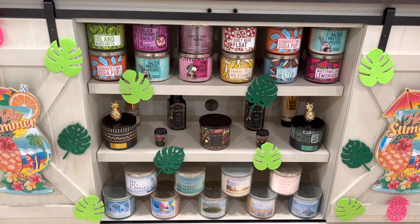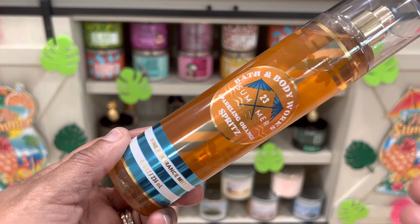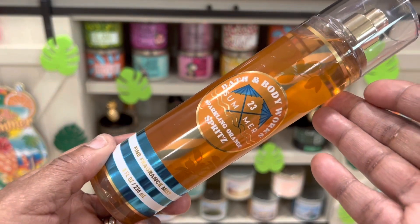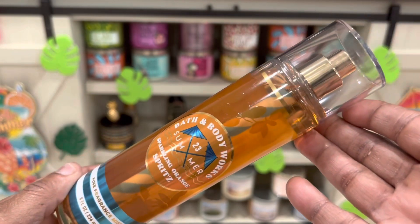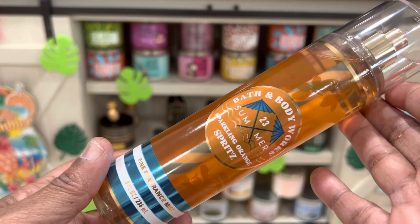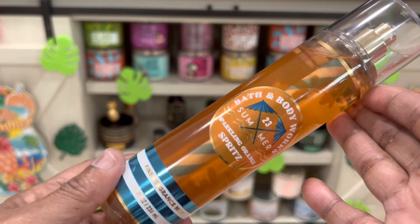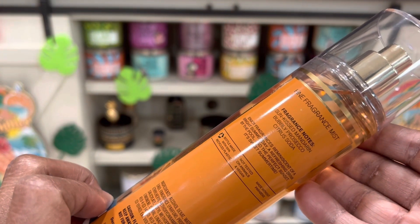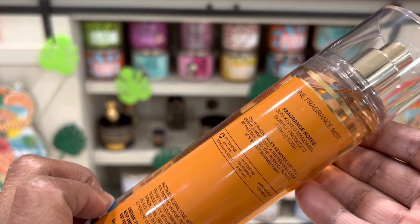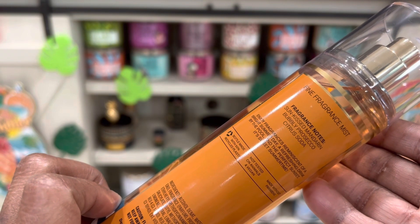The next one is Sparkling Orange Spritz. Look at that inside, that is so different. The packaging is nice on all of them, especially the green. These are your summer colors, summer fragrances, and the fragrance notes are sun-kissed mandarin, bubbly prosecco, and citrus soda.